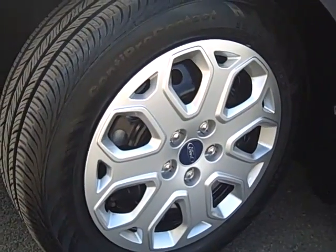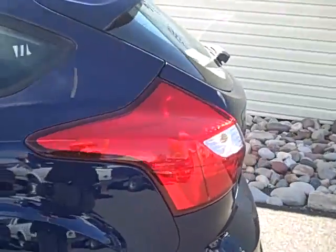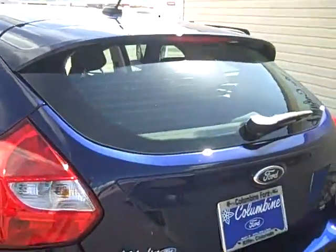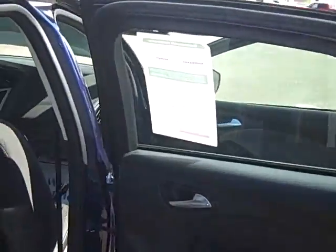It does have 16-inch steel wheels with covers and there are very nice looking lines on the new Focus. It's really fun to drive and it's had great reviews and really good fuel economy.